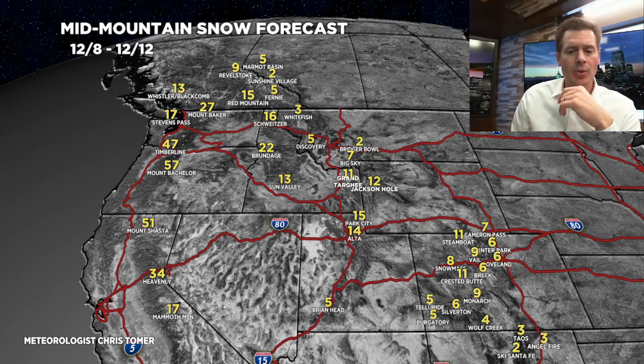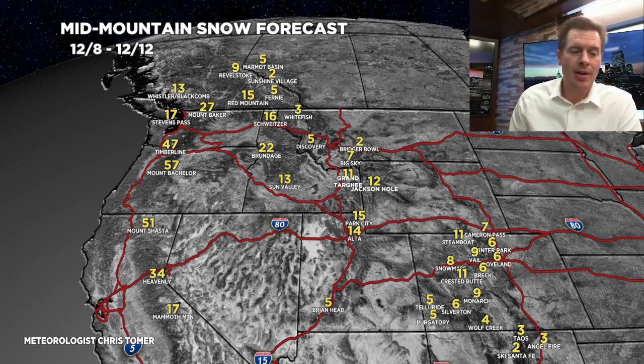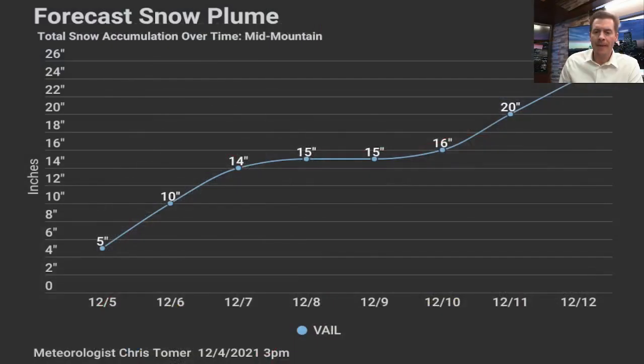That's going to be a good stretch through 12-12. Overall, from 12-4 to 12-12, this is an outstanding stretch. Let me show you my snow plume forecast all the way through 12-12. Storm 1 brings about a foot, maybe 14-15 inches. Storms 2 and 3 bring another foot. So we're talking two feet on Vail Pass by 12-12 — two feet. This is going to be a great stretch for powder skiing at Vail Mountain and Vail Pass. That whole area is going to be outstanding with this type of flow pattern.